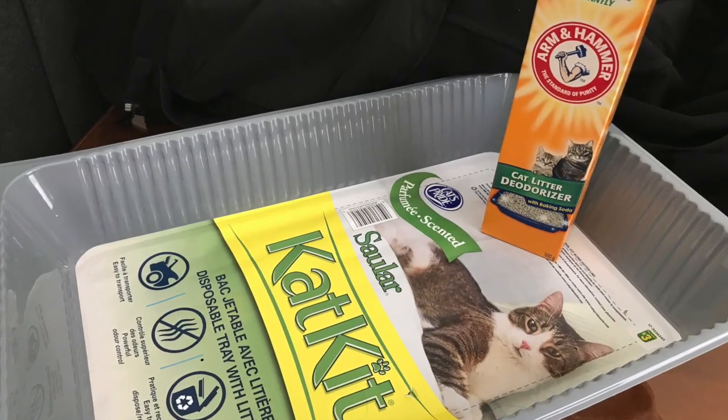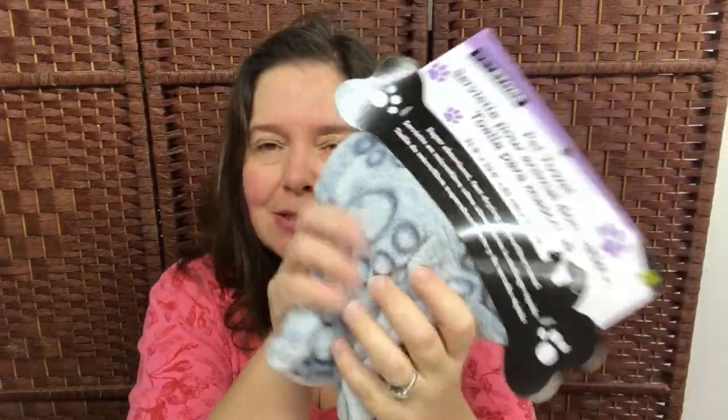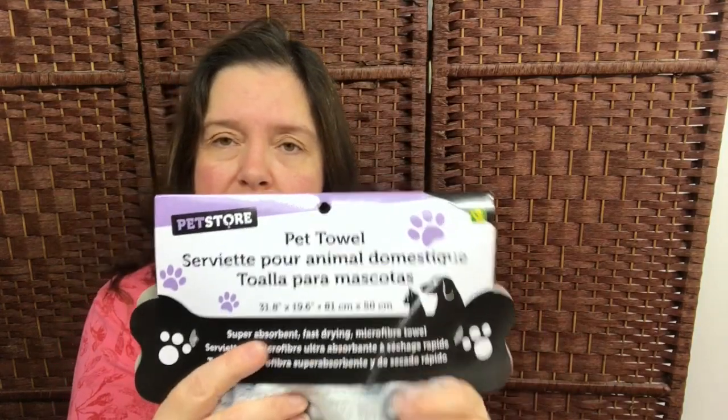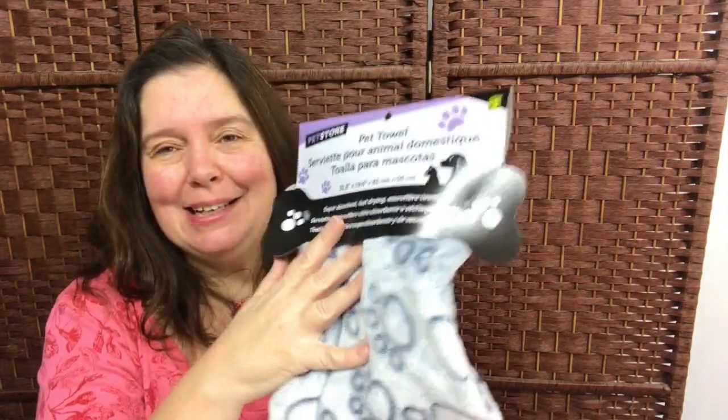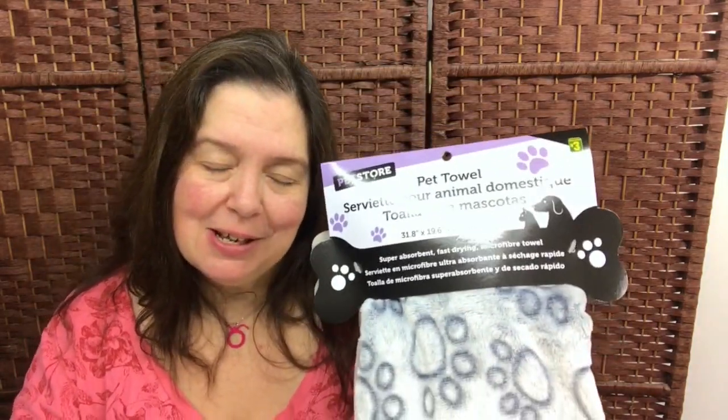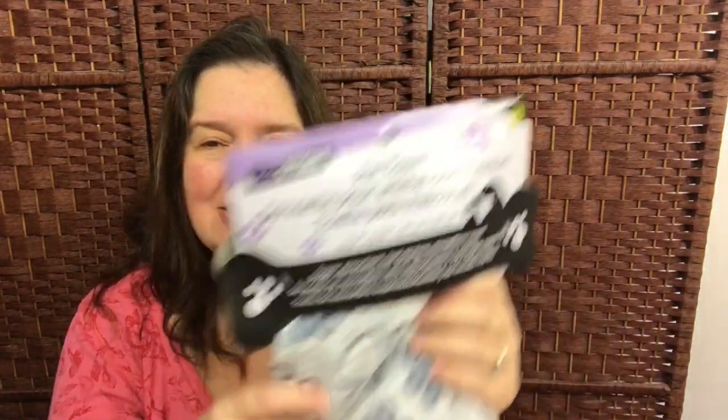Last but not least, of course when I go to Dollarama I also think of my cat. I got Kitty a new little pet towel — it is so soft and cushy. I got her the gray one with the little paw prints on it. It measures 31.8 inches by 19.6 inches and it was $3. I intend to put this on my bed because our bedspread is beige and Kitty is black, and Kitty likes to sleep on our bed during the day now that it's getting cool outside. I'm cleaning off my bed cover every single day because of her fur, so hopefully this will make my job easier — I can just pull this off and throw it in the wash.